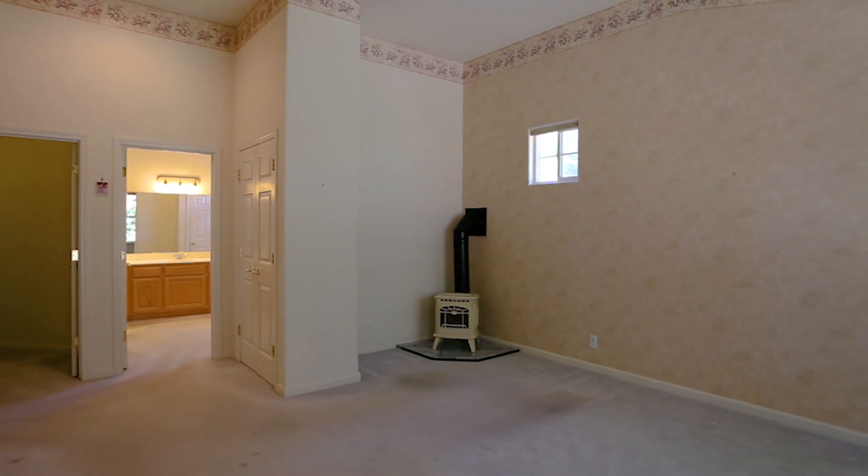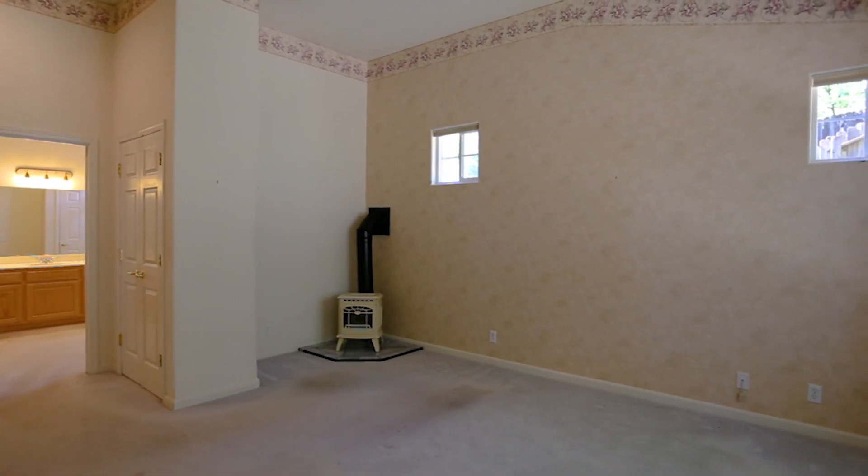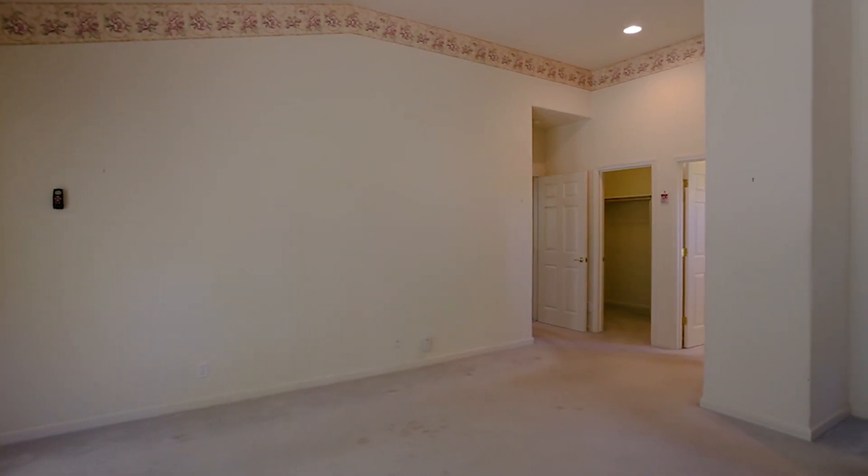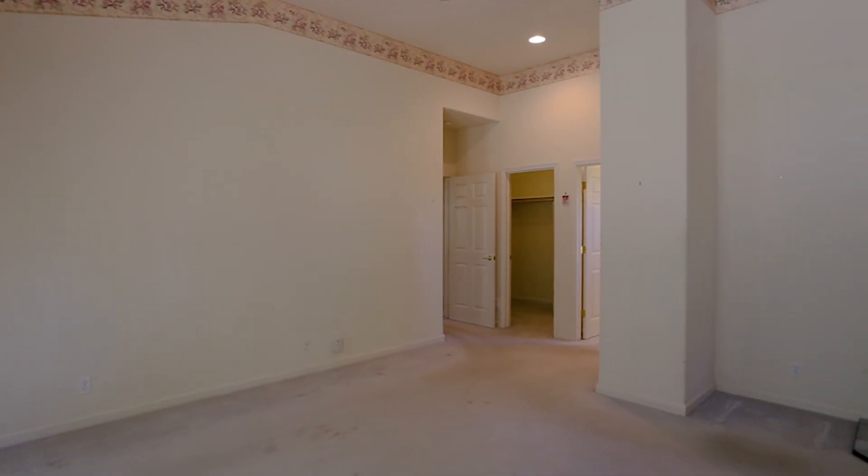The master suite is generous in size with high ceilings, a fireplace for warming up chilly evenings, and access to the outside. It includes a good-sized master bathroom with dual sinks, solid counters, and a walk-in shower.